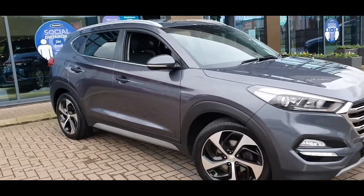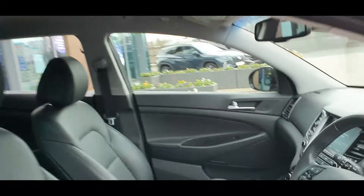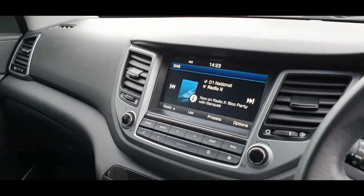This car comes with a Hyundai warranty and roadside assistance until April 2022. Please feel free to contact us for any more information regarding the car. We look forward to seeing you.